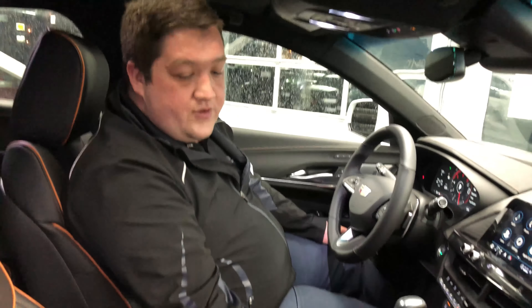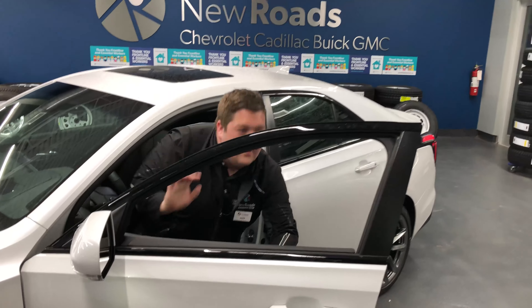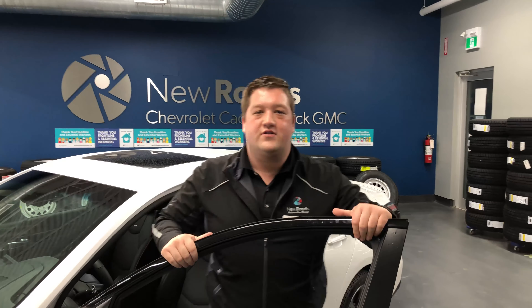You're also going to notice here with the extendable seat cushion that we have extra support for the long journeys. Again, this is John Agnew from New Roads and this is the 2021 Cadillac CT4 Sport.